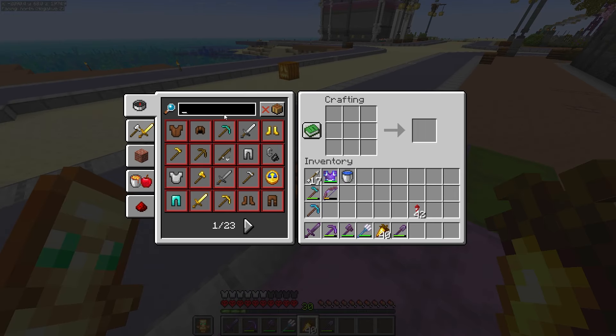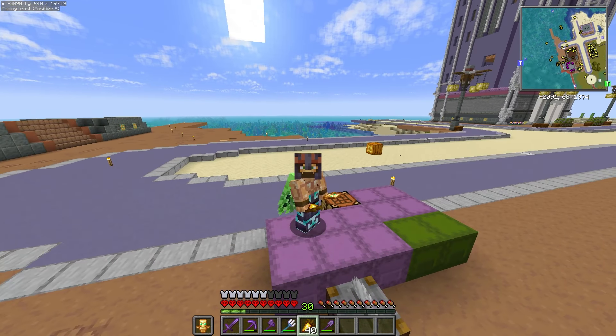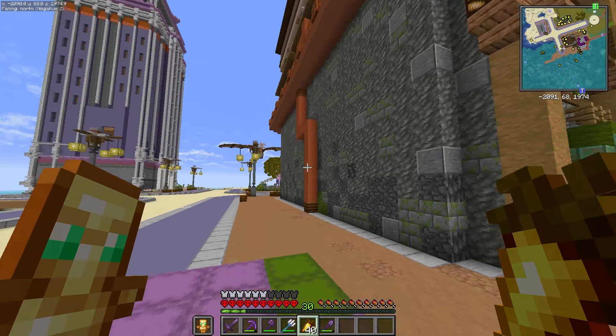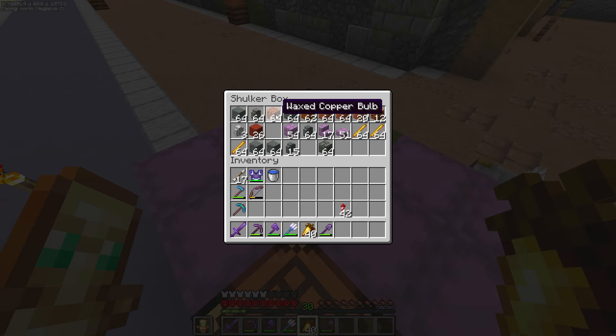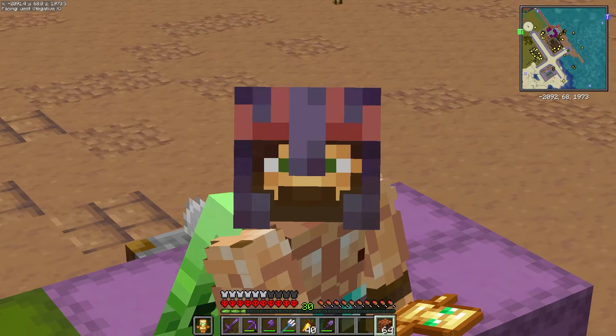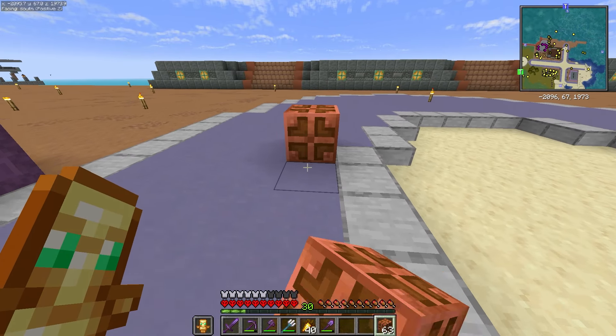Look at this recipe. Bulb. That's expensive — I mean, at least you get four in return, but that's a lot of material. Thankfully, we have little cheaty places such as the trial chambers, where you can get all of these waxed copper bulbs for free. Free.99.